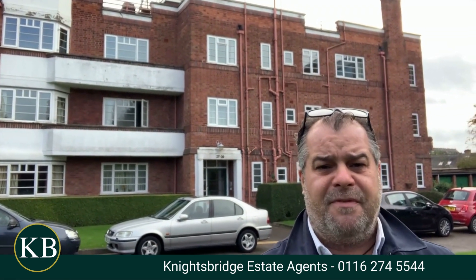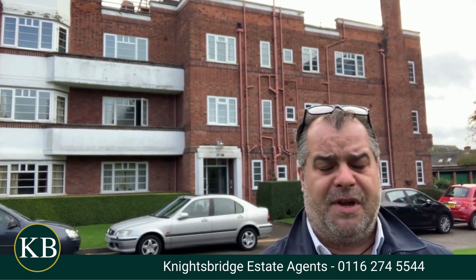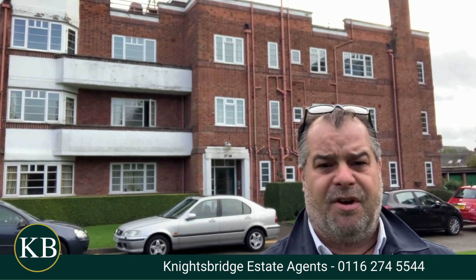For further information or if you would like to make an appointment to view this lovely home behind me, please feel free to contact Knightsbridge Estate Agents on the telephone number below.